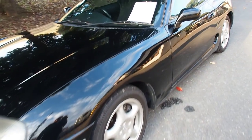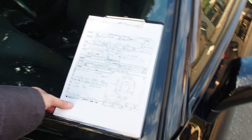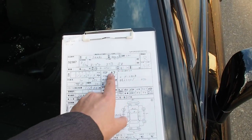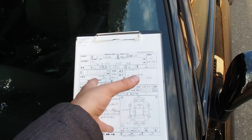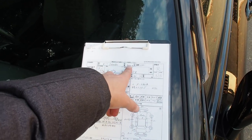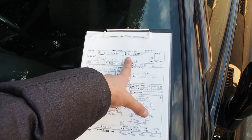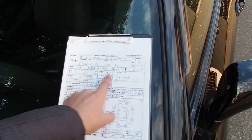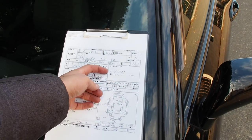This one was bought from auction in Japan and we're sending it to Canada. Looking at the auction sheet: 1996 Supra SZ — SZ means non-turbo automatic transmission — 3000cc. Interior grade R, exterior grade B, 120,916 kilometers. Purchased from a user.